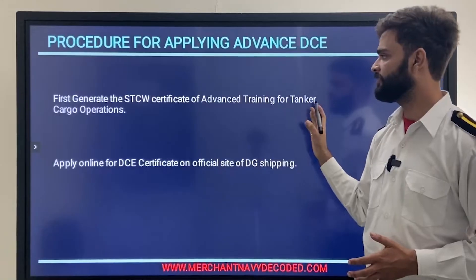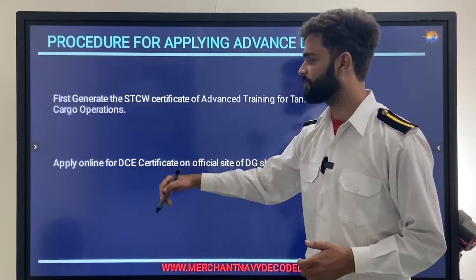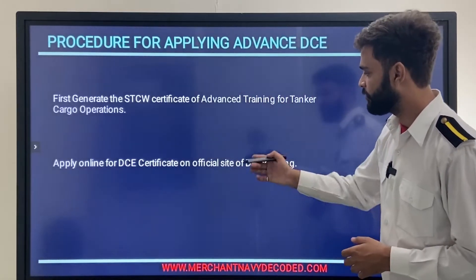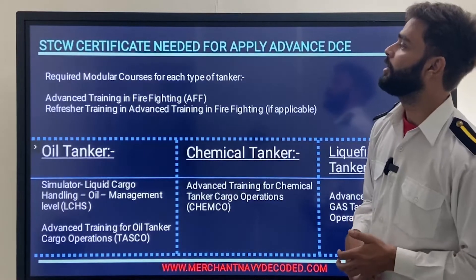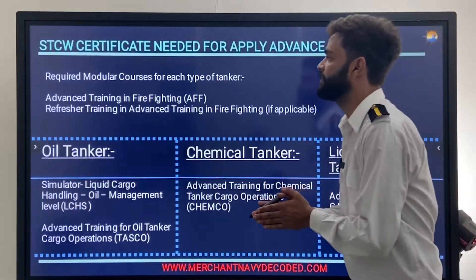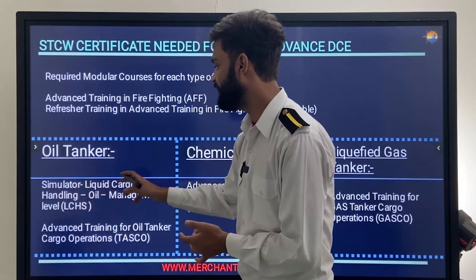The procedure for applying for advanced DC: first, generate the STCW certificate of advanced training for tanker and operational course — the tanker cargo operation course. Then apply online for the DC certificate on the official site www.dcping.gov.in.